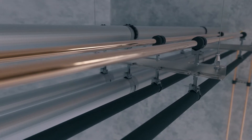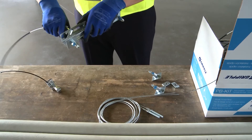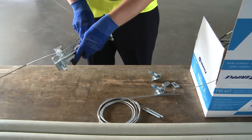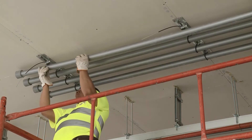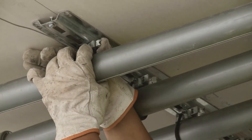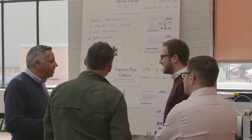The biggest expense on most pipework installations is the labour cost required to install the system. Even the most basic of pipework installations can be very expensive due to the time and resource required to do it. Traditional pipe supports are comprised of lots of individual components and require significant fabrication work before installation of pipework can take place.